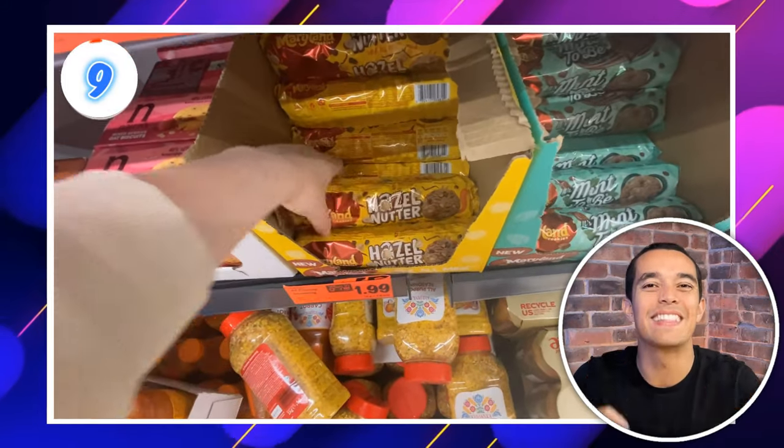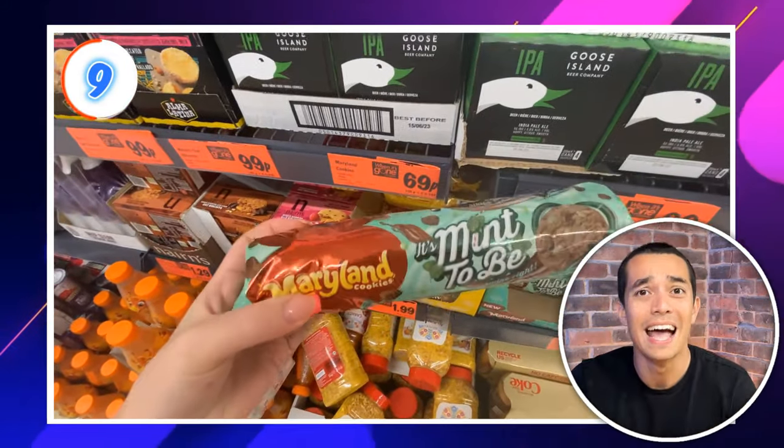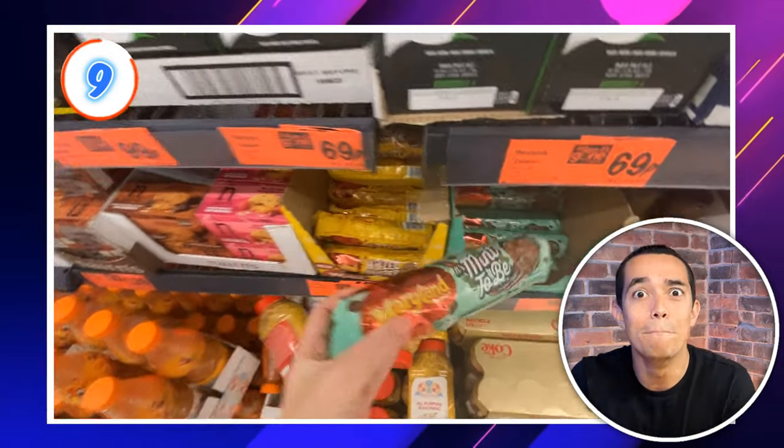Deal number 9: these Maryland cookies. I did not know these crazy flavours were a thing — Hazel Nutter or Mint to Be. I'm gonna have to try the hazelnut ones. What a game-changer! Only 69p a pack. I don't have to feel guilty if I eat the whole thing in one day.